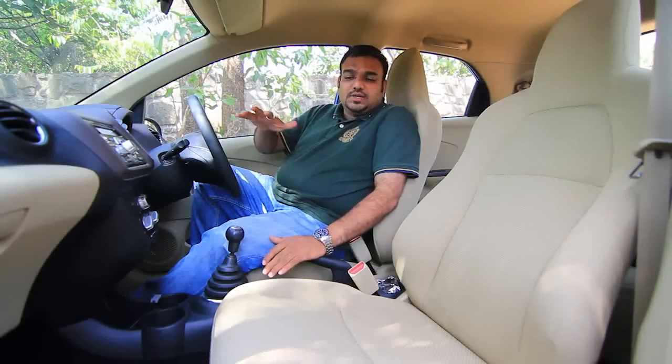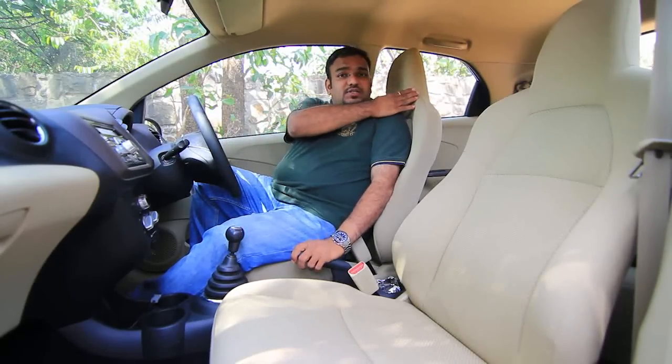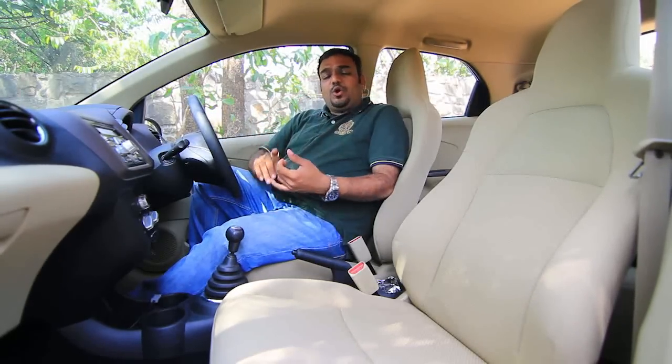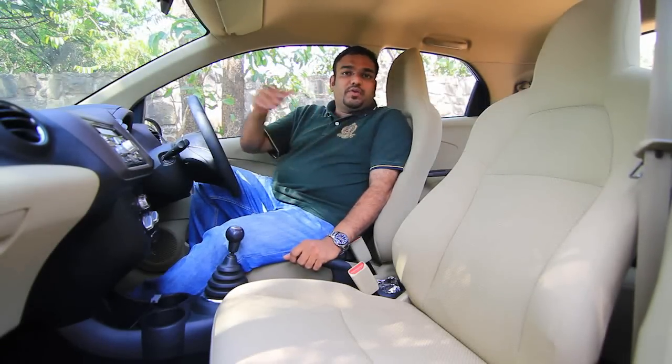The front seats are nicely wide. Even a large person can accommodate properly within these seats. And this is something we have been seeing on most cars in this segment — integrated headrests. It not only saves cost, but it is also comfortable at the same time. You see it in the i10, you see it in the Eon, and now you have it in the Brio as well.